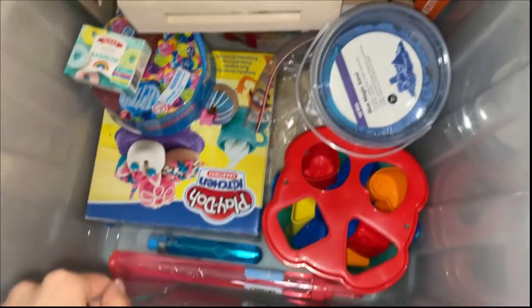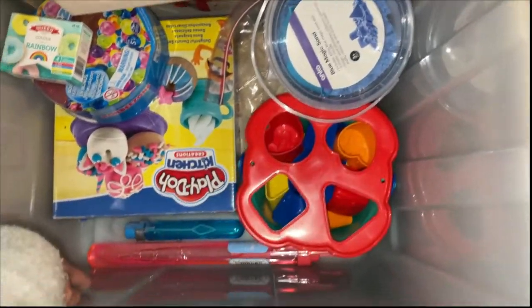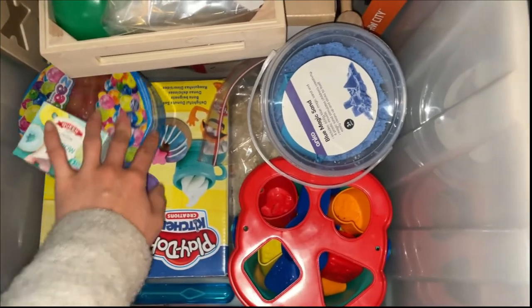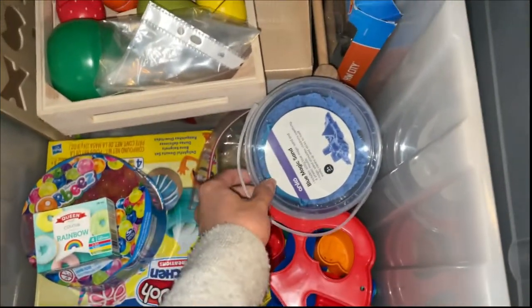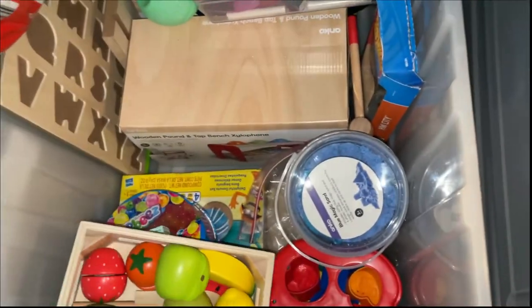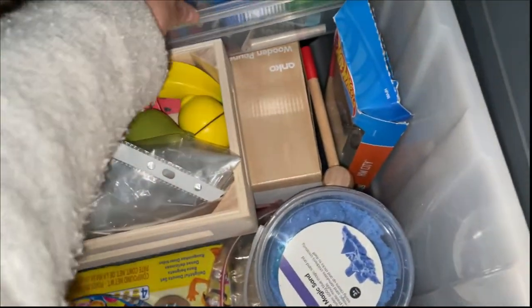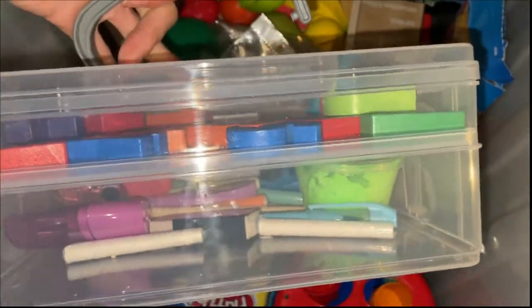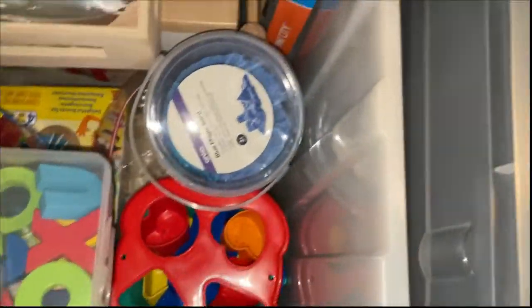I also have play-doh, which is my favorite to use, shape sorters, and bubbles — which are also great for joint attention. Kinetic sand is another favorite. And Orbeez, which I haven't used yet, but I've used it in the past and kids love it. Some velcro fruits, which are great as well, and I have alphabets and putty in there too.